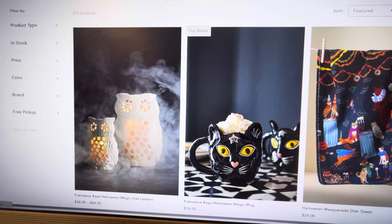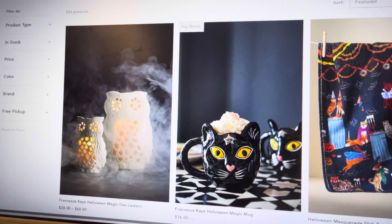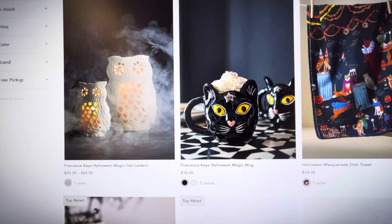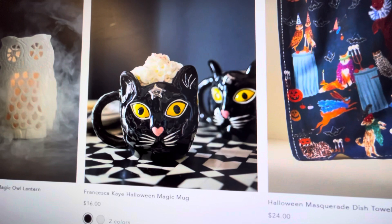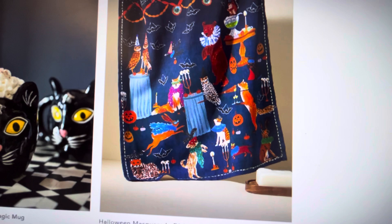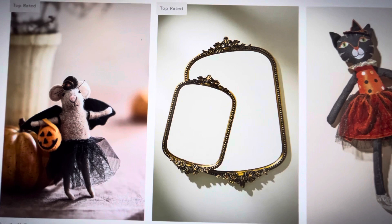Today I also wanted to check out Anthropologie. Now in the past they've had more fall decor, but this year they came out with some Halloween items and I wanted to check them out. I love owls — I think owls are very cool. You will see throughout my Halloween decor I do have some owls. This magic owl lantern is very cute; it comes in two different sizes retailing from $38 to $68. And this Halloween magic mug — who can't resist a cat? That cat is adorable. We have the masquerade dish towel, which has a bunch of cats all over it.